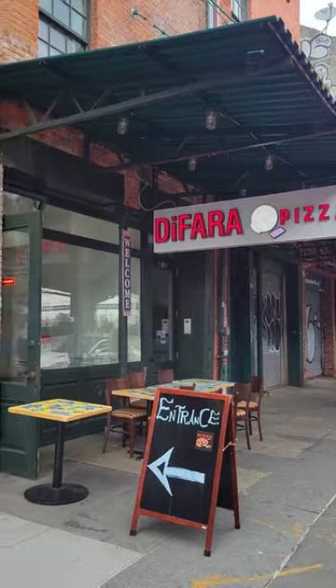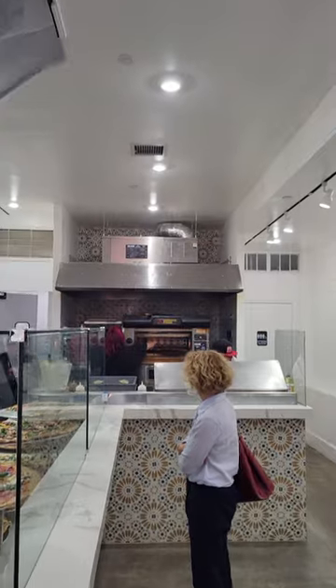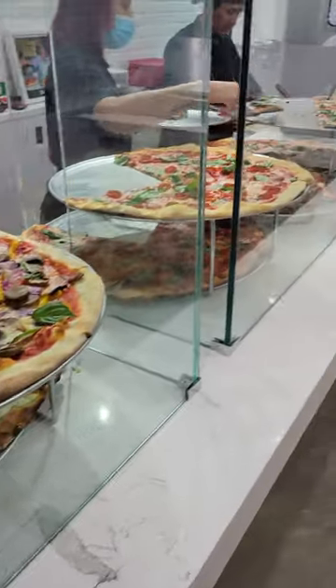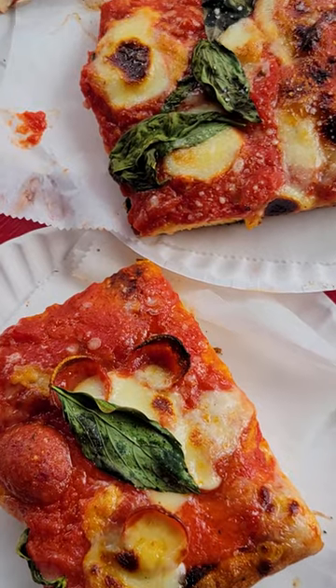Tafara is a brand new Manhattan location. Let's see if it can match up to the original. The new location is at the South Street Seaport. While it doesn't have the classic and old-school feel of the original, it does have a decent amount of seating, both inside and outside, which is a huge plus.